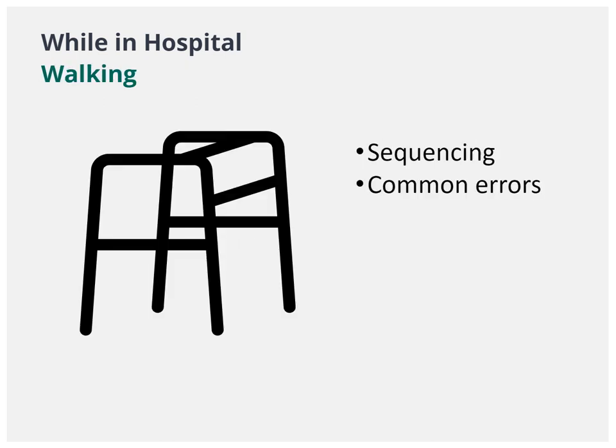Physiotherapy will assist you in regaining your walking after surgery. Most people use a standard walker at this time. The pattern is always walker forward first, then step with your operated leg, then step with your non-operated leg.